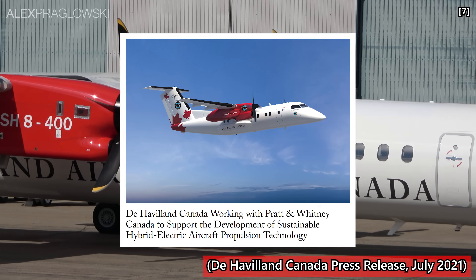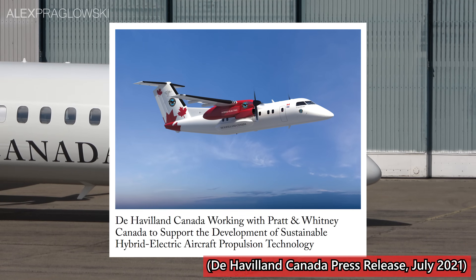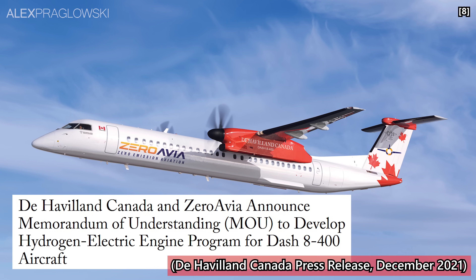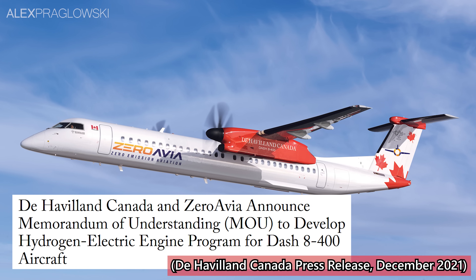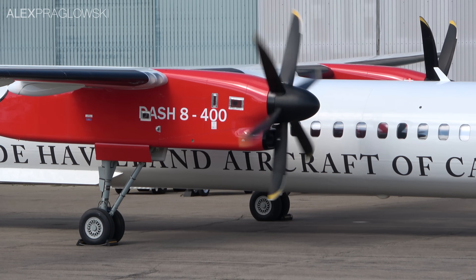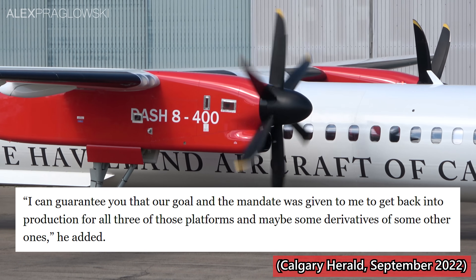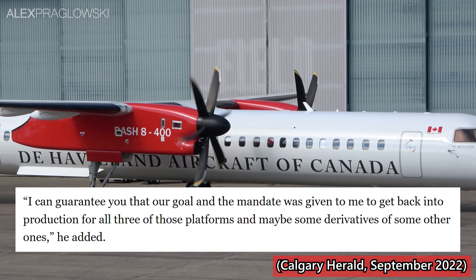That's something they're actually working on with Pratt & Whitney Canada, with a hybrid electric Dash 8-100 flight demonstrator hopefully flying in 2024. Late last year, they also signed an MOU with sustainable aircraft developer ZeroAvia to develop a hydrogen electric engine for the Dash 8-400. These could be built for both new aircraft and retrofitted onto existing airframes. An interview between De Havilland Canada's CEO and the Calgary Herald would support their building some modified Dash 8 variants, as he said: 'I can guarantee you that our goal, and the mandate that was given to me, is to get back into production for all three of those platforms — and maybe some derivatives of some other ones.'